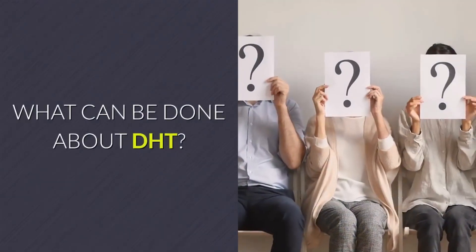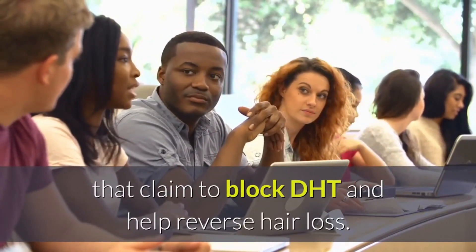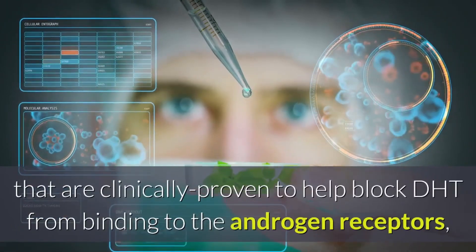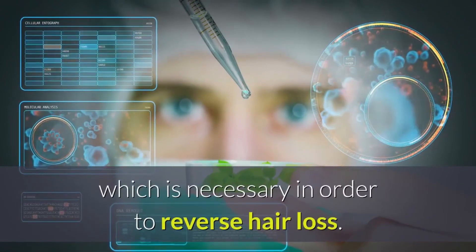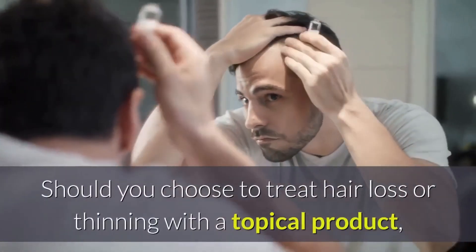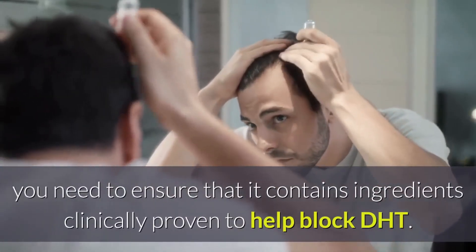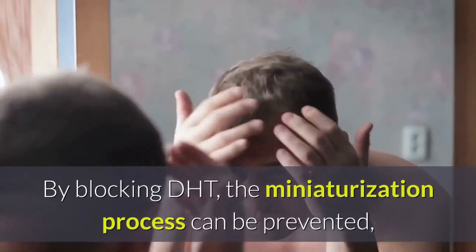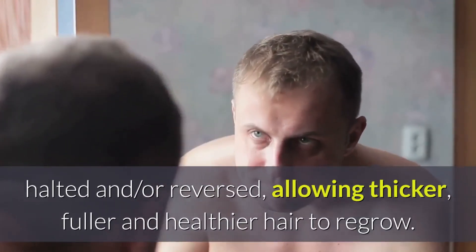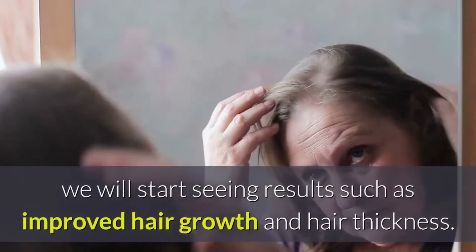There are hundreds of topical products that claim to block DHT and help reverse hair loss. However, almost none of them contain ingredients that are clinically proven to help block DHT from binding to the androgen receptors, which is necessary in order to reverse hair loss — thus they are of little to no value. Should you choose to treat hair loss or thinning with a topical product, you need to ensure it contains ingredients clinically proven to help block DHT. By blocking DHT, the miniaturization process can be prevented, halted, and or reversed, allowing thicker, fuller, and healthier hair to regrow. When we block the effects of DHT on the hair follicle and hair growth cycle, we will start seeing results such as improved hair growth and hair thickness.